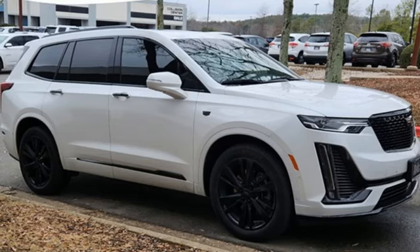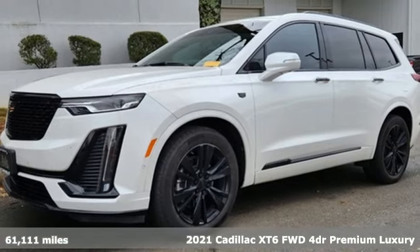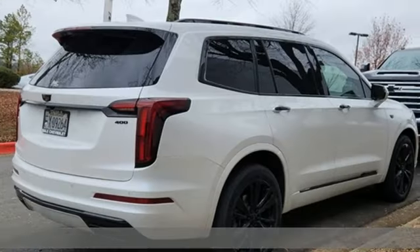It's a 2021 Cadillac XT6. The only thing better than owning a Cadillac is driving a Cadillac. It comes with great features you'll love.